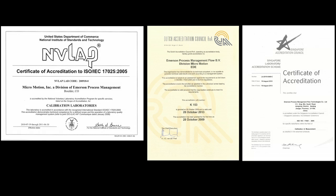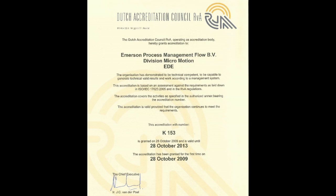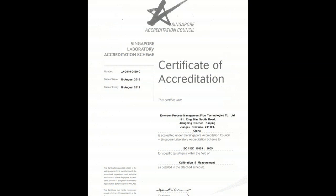In this image you can see what the certificates for accreditation to ISO 17025 look like. There are three different certificates that represent each of the different laboratories that are currently accredited: the NAVLAB certificate, the Dutch Accreditation Council RVA certificate, and the Certificate of Accreditation from SINGLASS, SAC.